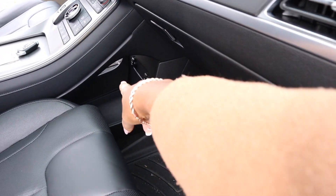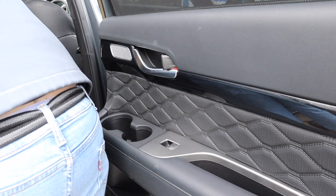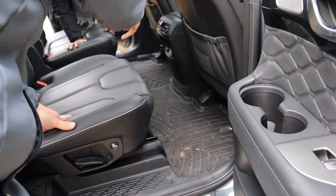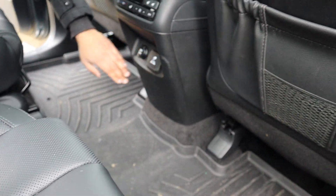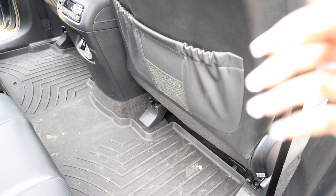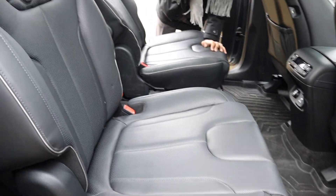Look at that space down there too. It has USBs! It does have a power outlet back here. It has a regular one and then every seat has its own USB. Every single one. We got cup holders here, two of them on the doors, and then one on the bottom, and then four back here.